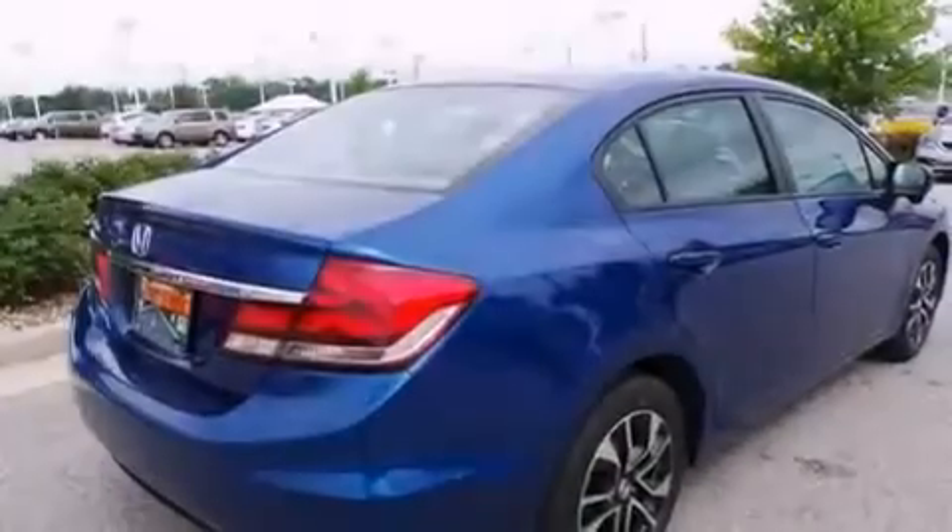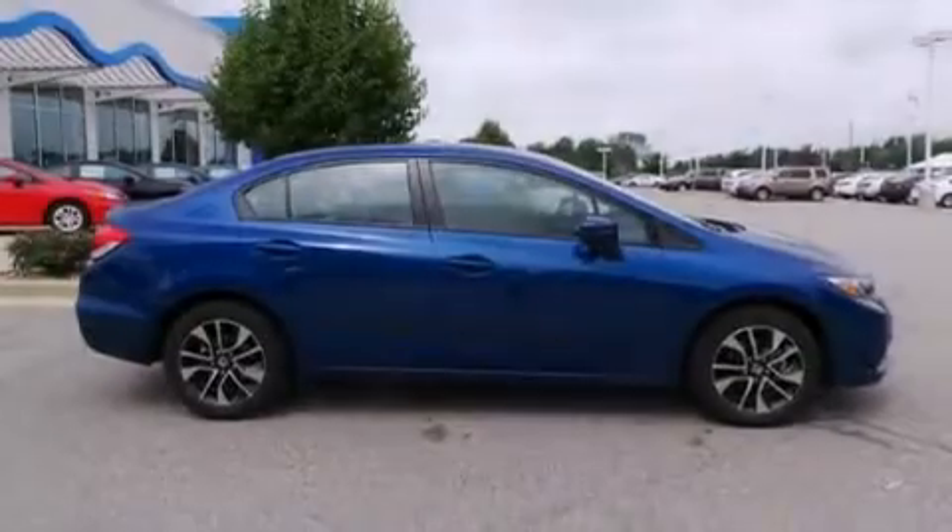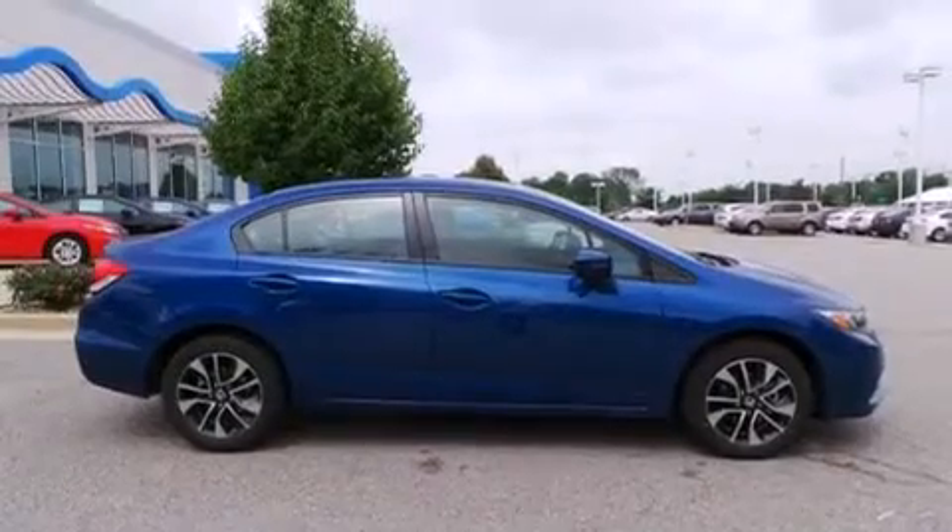Cruise control, full power accessories, a rear window defroster, and a sunroof that enables you to fill the cabin with fresh air at the push of a button.